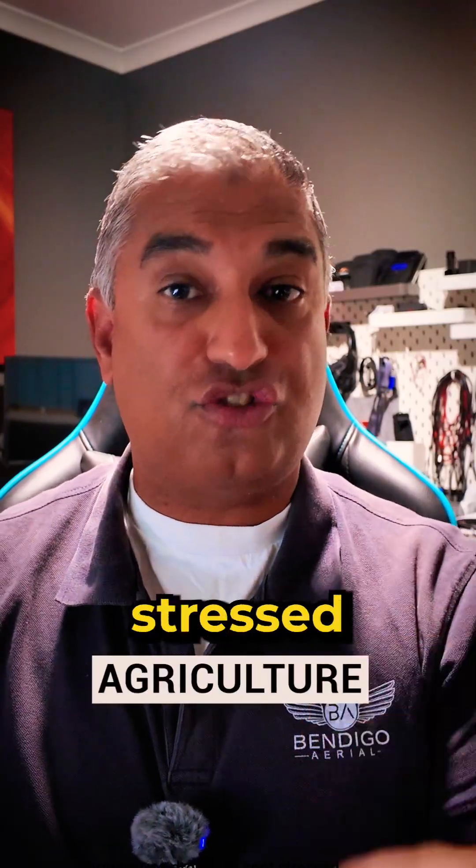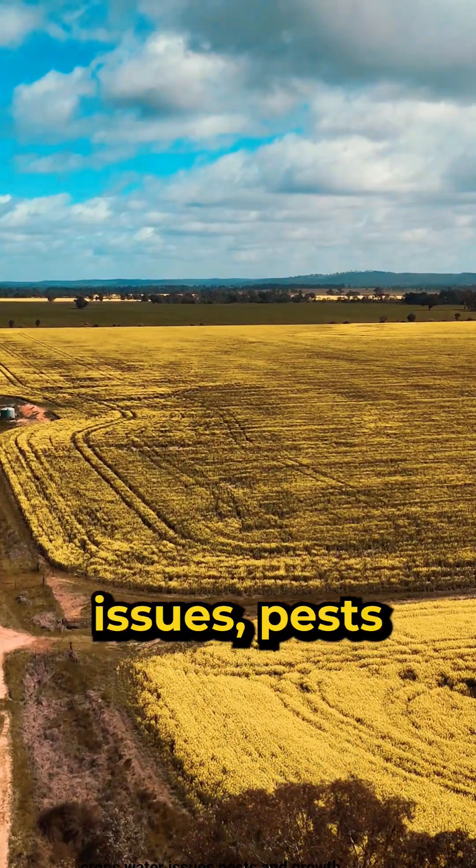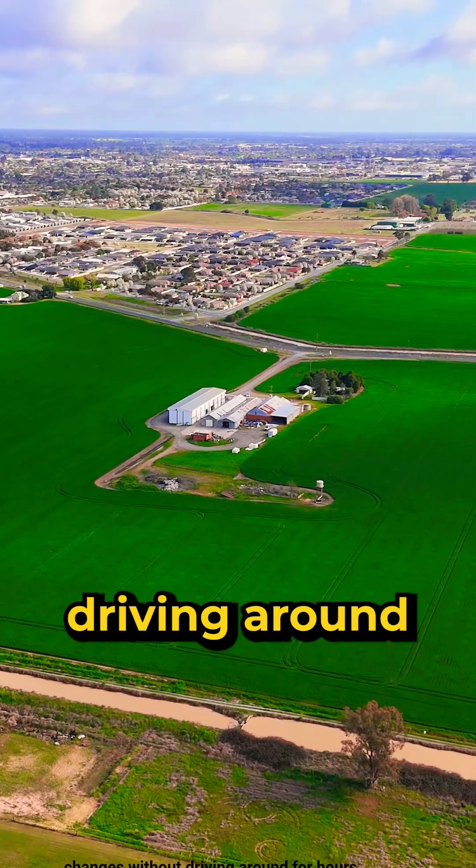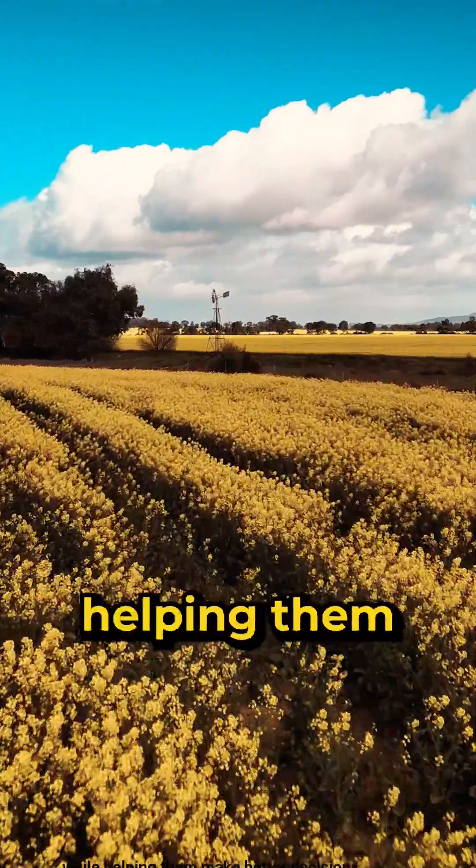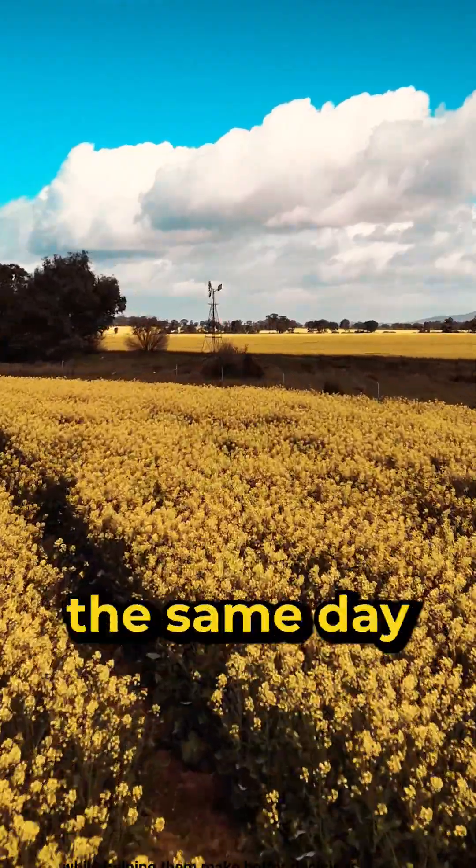Farmers use drones to spot stressed crops, water issues, pests, and growth changes without driving around for hours. It saves time, fuel, and chemicals while helping them make better decisions the same day.